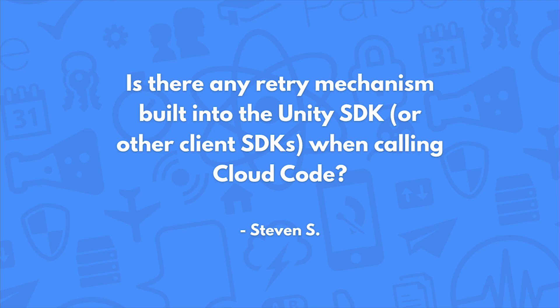Is there any retry mechanism built into the Unity SDK or other client SDKs when calling Cloud Code? The problem is there's never one answer on how to handle situations where you have a bad connection or when requests fail — it's really up to you to decide what to do in that situation. If there's an error on updates, you want to check those errors and act accordingly depending on your situation.